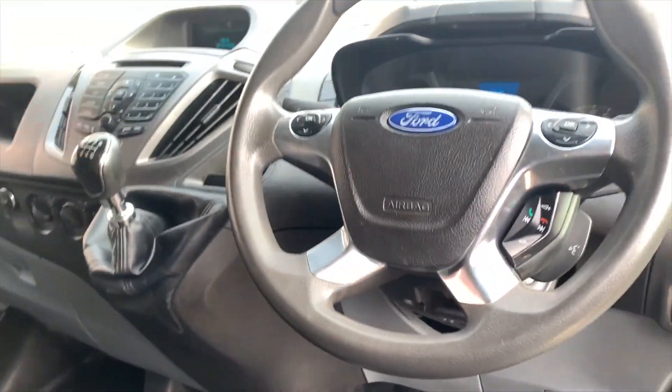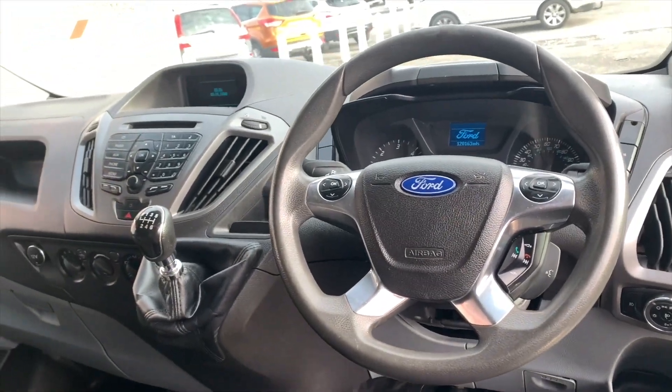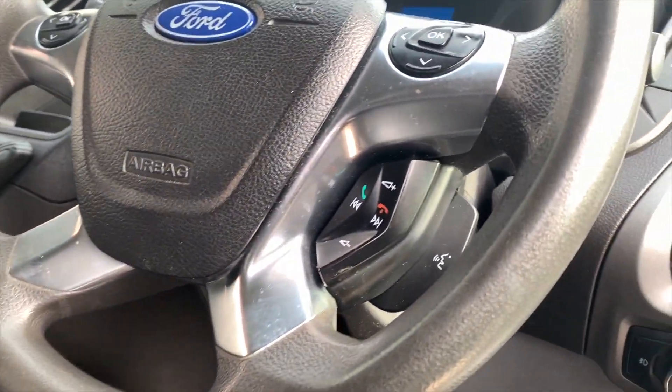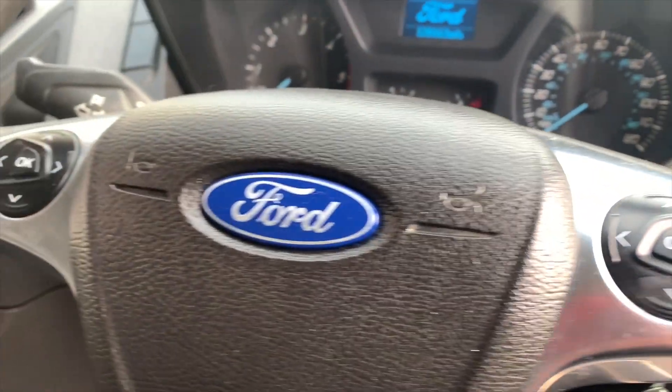The multi-functional steering wheel adds convenience to the vehicle, with the buttons housing the phone connection, voice activation, stereo volume, and the menu on the dash.